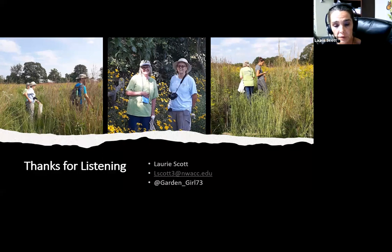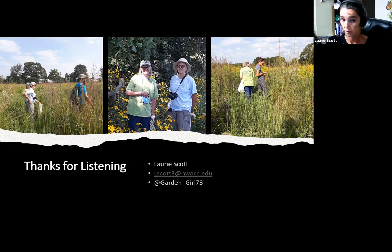On my screen is my email and my Instagram handle if you'd like to get in touch. I'm also available through iNaturalist — I don't consider myself an expert enough to do ID, but I do like to put pictures up there. Sometimes I do talk to people and they'll say they saw the Garden Girl hashtag on iNaturalist. I appreciate everyone's time today and I'm ready for questions.